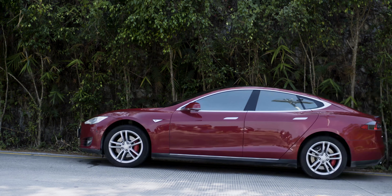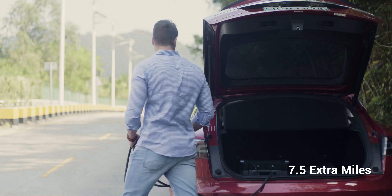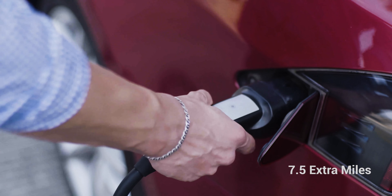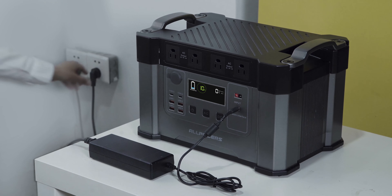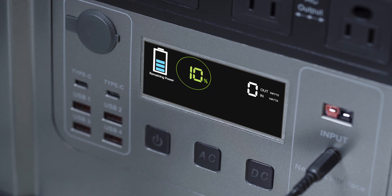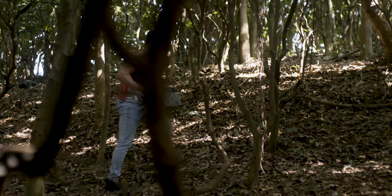You can even use it as an emergency backup for powering your electric vehicles up to 7.5 extra miles on a single charge. Waiting for recharging was always boring, but with Monster X, you can enjoy the fastest recharge rate.